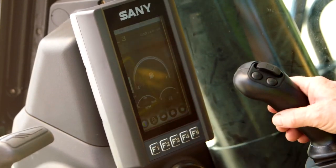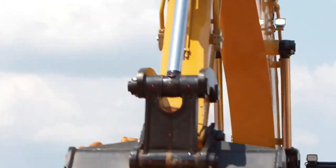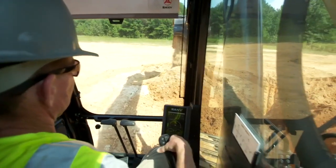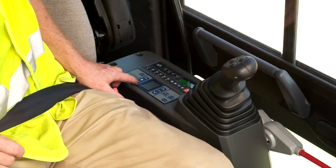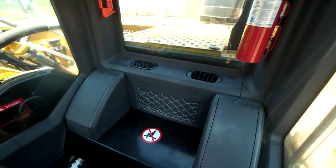The control panels are laid out intelligently so you can read them at a glance. The responsive joysticks give you total control of the boom, bucket, and stick. And to make it even more comfortable for the operator, there's a heated seat, air conditioning, and a radio and plenty of storage space behind the seat.